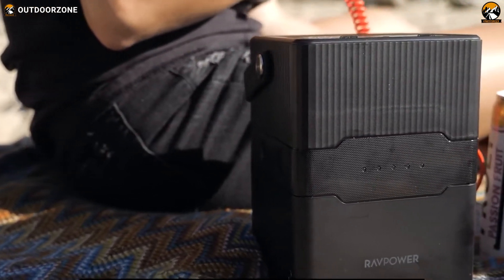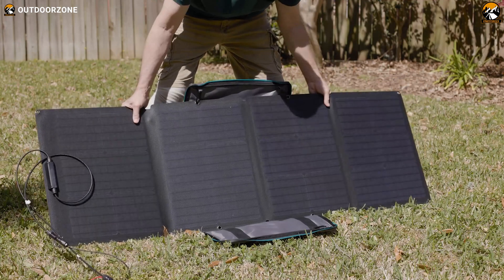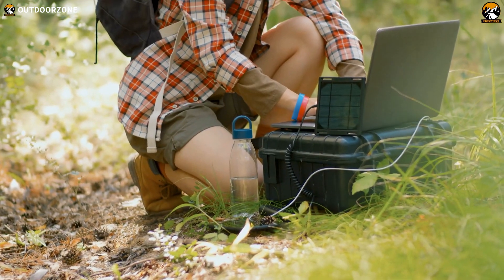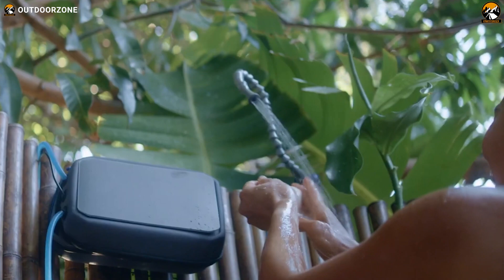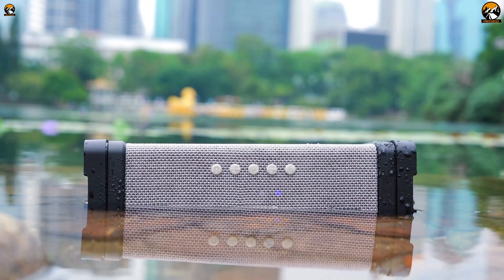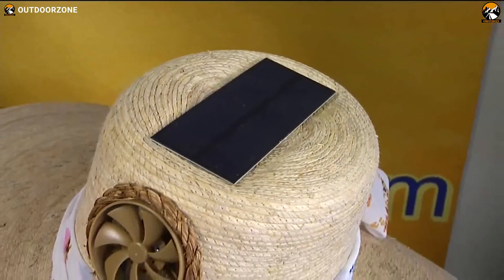We all know that solar-powered gadgets are getting popular among outdoors people for their ability to provide self-sustainable energy. And the capability of some solar-powered devices was even unimaginable quite a while ago. So, in today's video, we've compiled some of those incredible solar gadgets and inventions you must see. Enjoy!